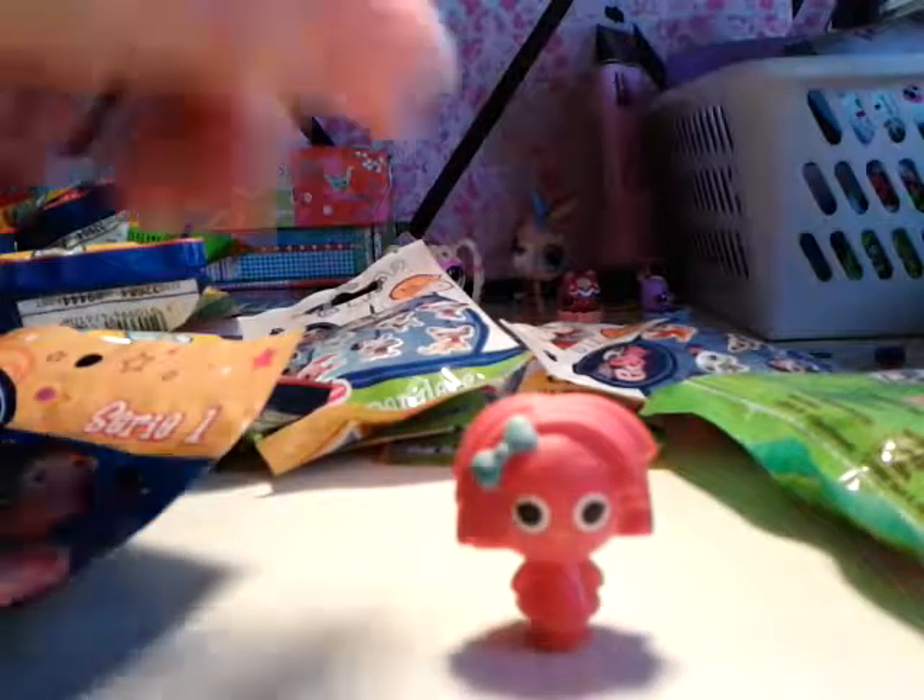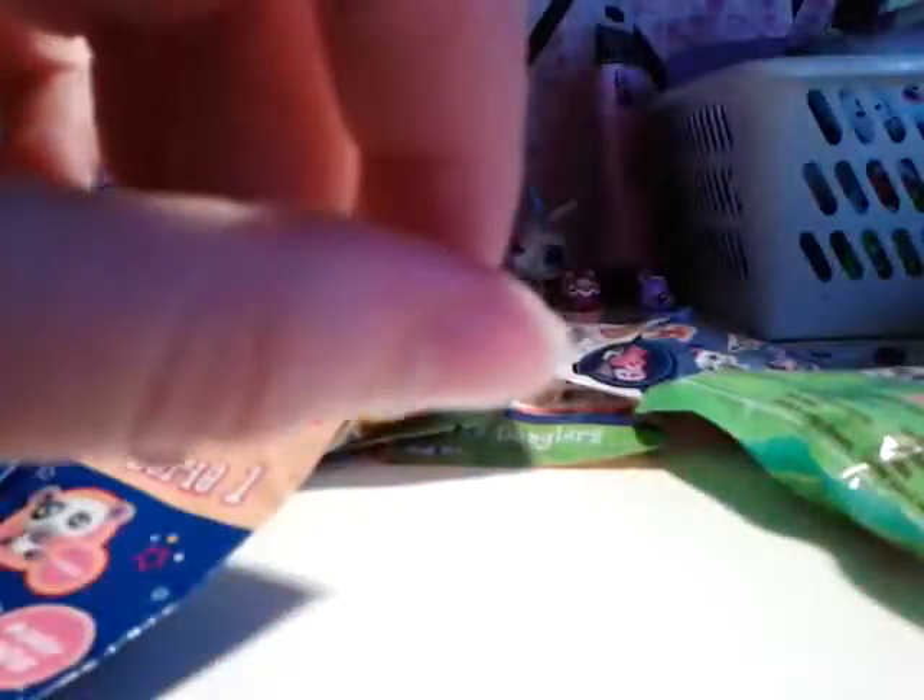I actually forgot to show the figurine — so here's what she looks like. She's all red but she has these button eyes and this pink bow with flowers. So I'll just put her over here so you can see her.